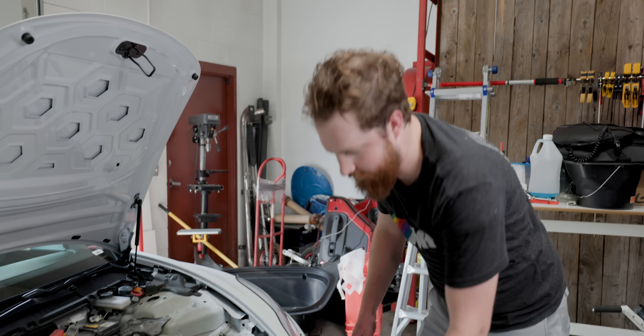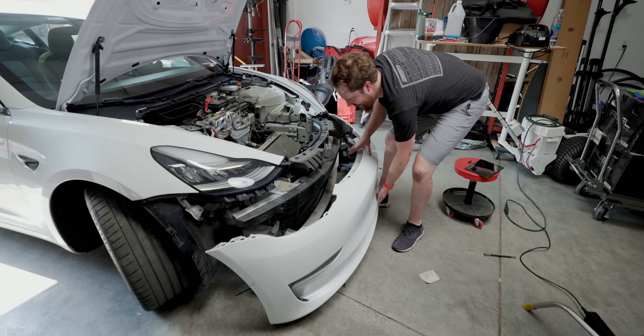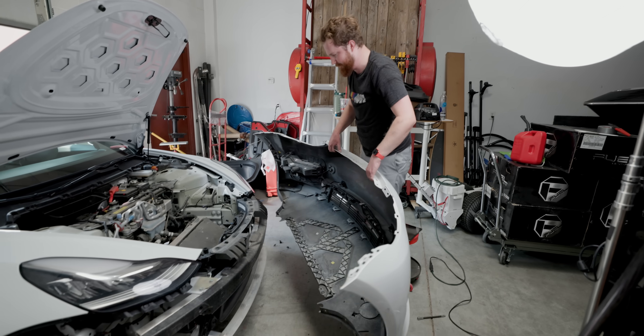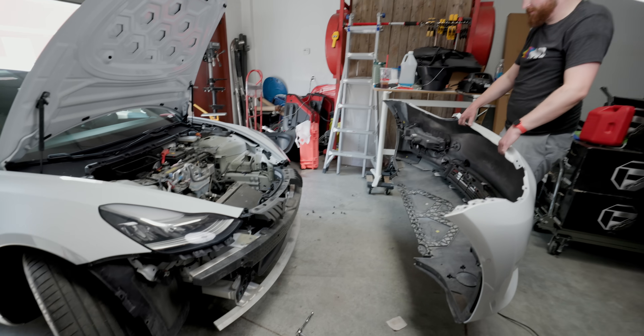I removed the ten snaps that Tesla said I didn't have to remove. Frankly I've never been more comfortable, but I think I'm about ready to pull the bumper off now. Wow — look at that, everything's attached through that one assembly. That looks nice — look at the front of the car now.